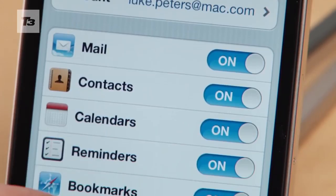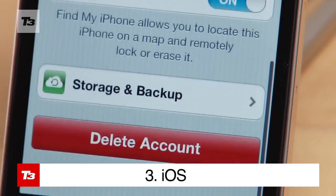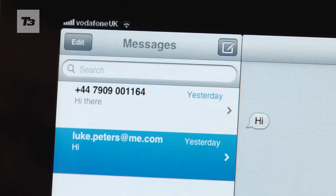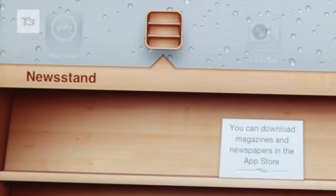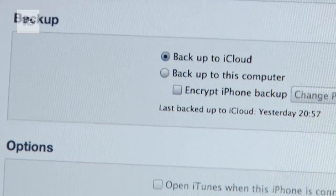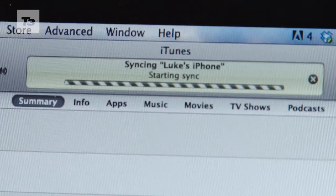Many of the new features seen in the iPhone 4S will also be available to iPhone 4 owners with the launch of the iOS 5 update. Things like iMessage, Newsstand, notifications, in-app photo editing and tweeting will also work on the iPhone 3GS and can be downloaded from the 12th of October.